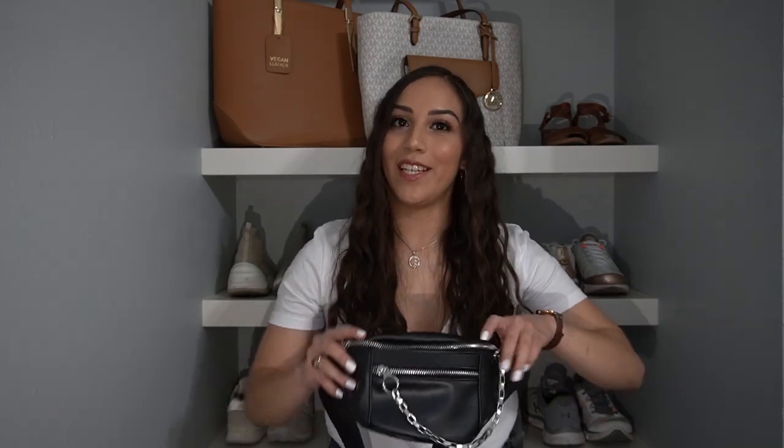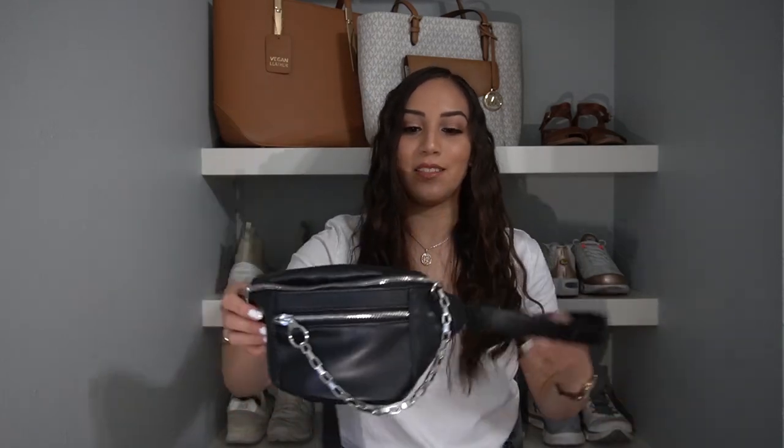Another thing I bought from Bershka is this fanny pack. Fanny packs are definitely a thing here in the U.S., but I think they were even more of a thing in Spain — people wear these everywhere.